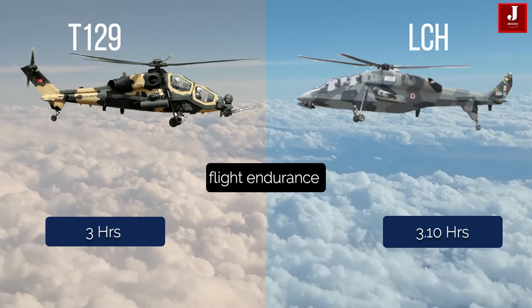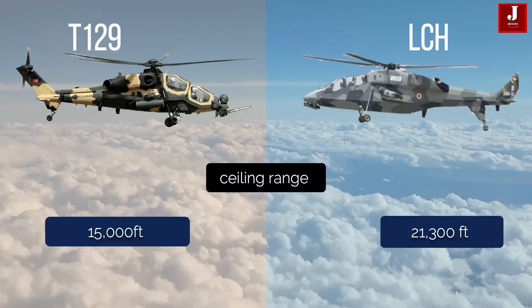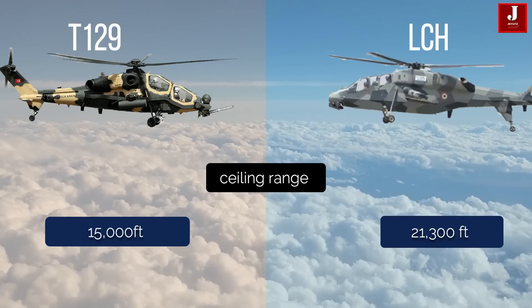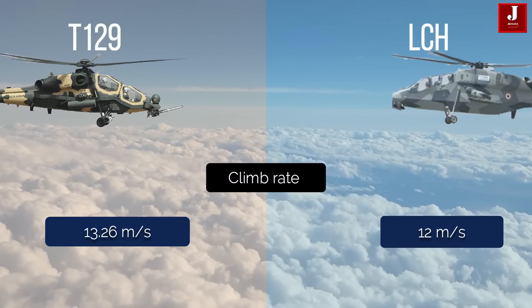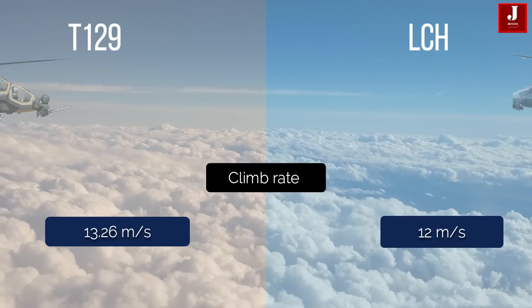The T129 has a flight endurance of up to three hours while the LCH has a flight endurance of 3 hours 10 minutes. The T129 has a service ceiling of 15,000 feet, whereas the LCH has a ceiling of 21,300 feet. The T129 climbs at a rate of 13.26 meters per second, whereas the LCH climbs at 12 meters per second.